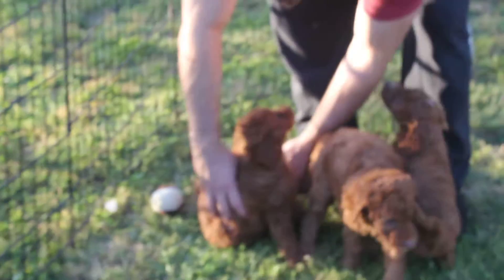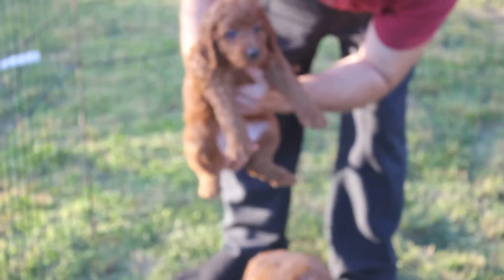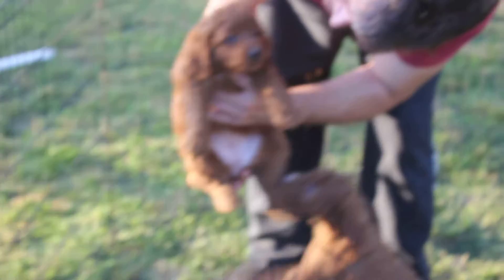And here we've got Minnow. Minnow's very interactive. She likes to be the center of attention.